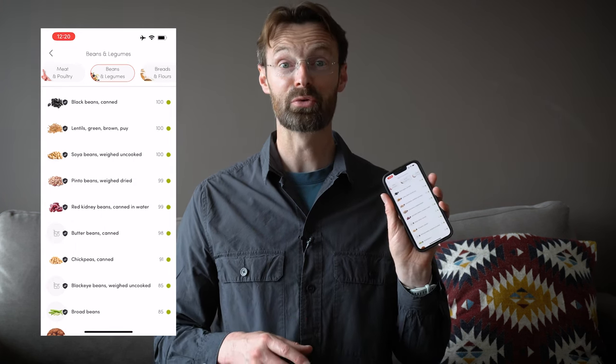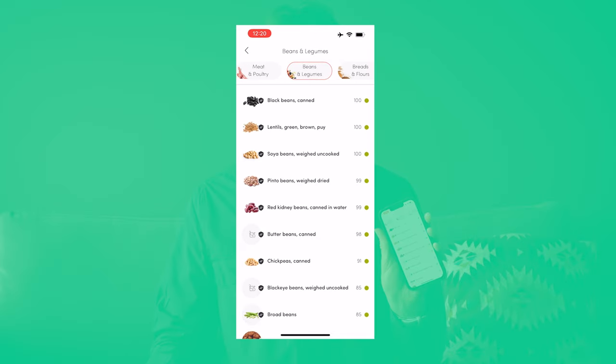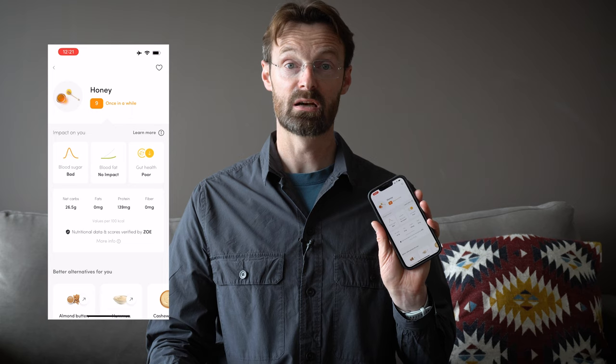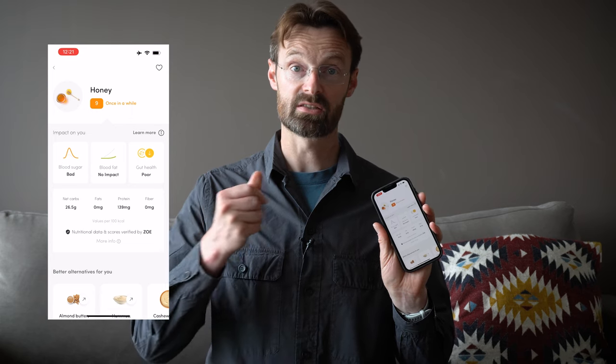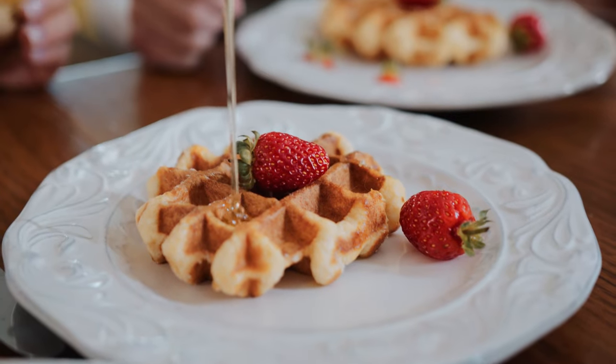If we go into beans and legumes, black beans score 100, lentils 100, soybeans 100, pinto beans 99, red kidney beans 99, chickpeas 91 — all fantastic for those three metrics. I've also made breakfast changes, like removing honey from my bread and peanut butter setup.